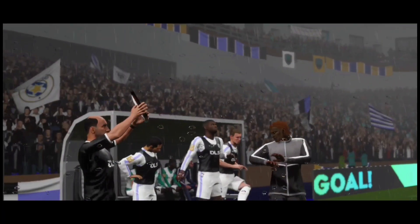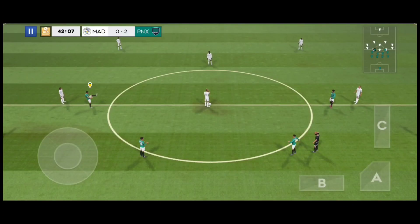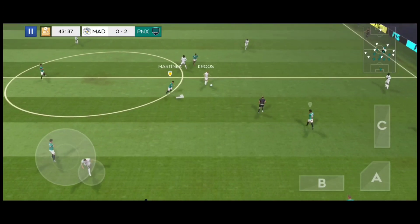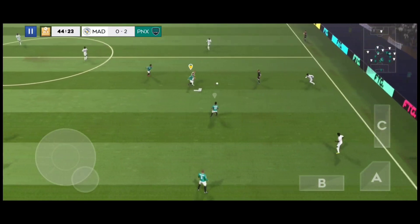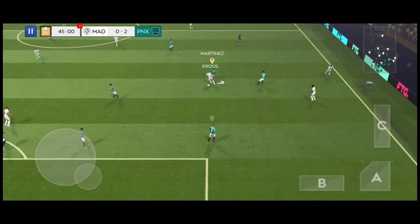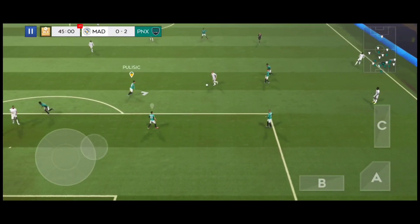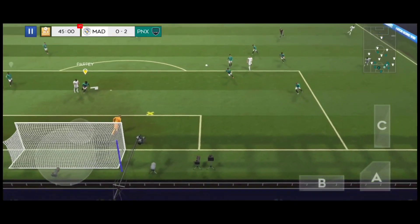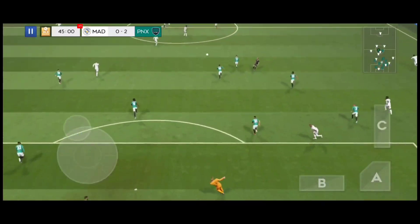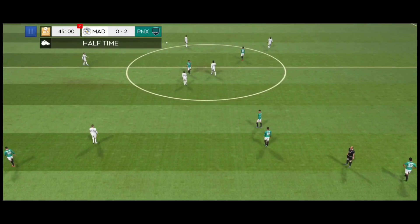We're only going to have one minute of stoppage time today. Cross — it's with the striker now. And there's the whistle. It's halftime.